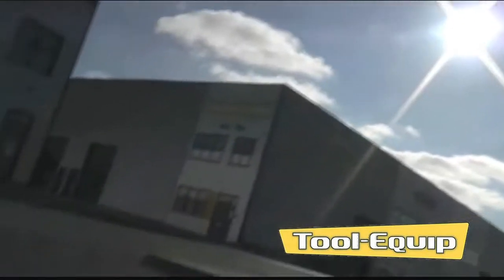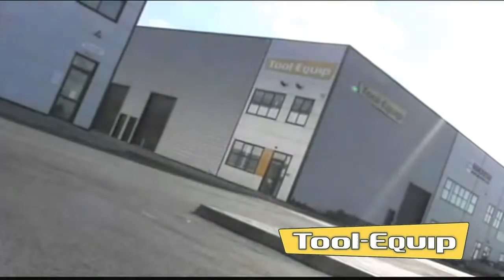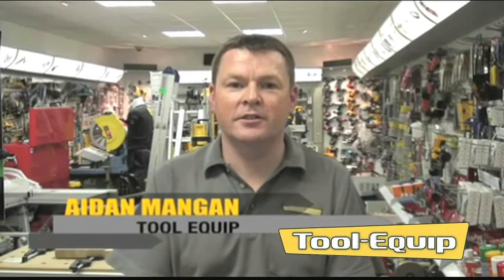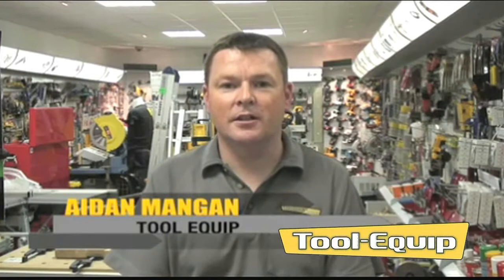Welcome to Toolocoup's website. We're based in Naas, County Kildare, Ireland. We sell many of the leading power, air and hand tools to factories, workshops and tradesmen around the Irish market.